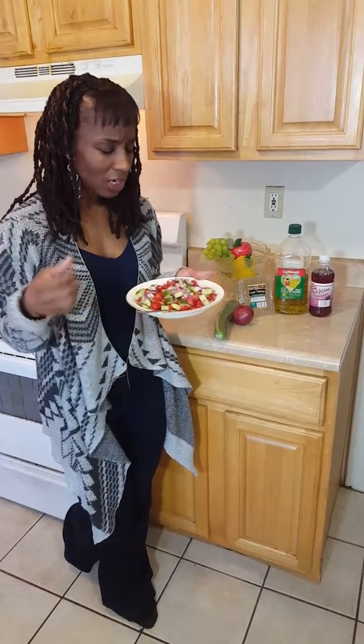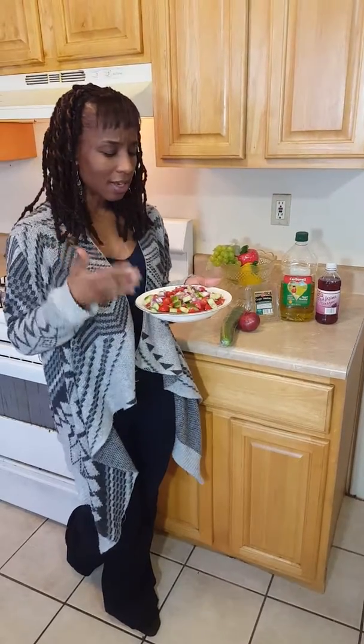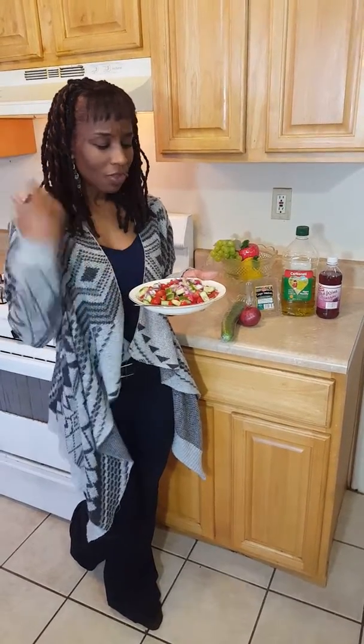Mmm. Very refreshing. Delicious. A nice, healthy snack. Very good.